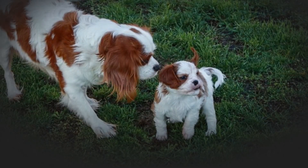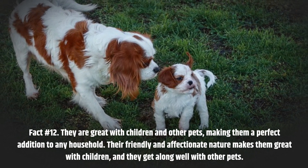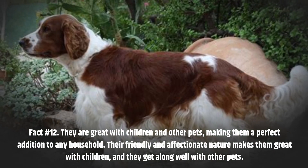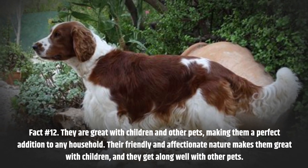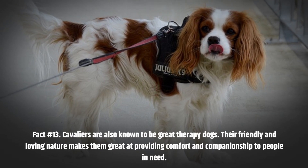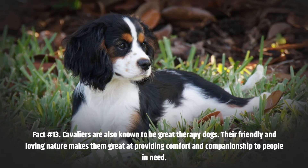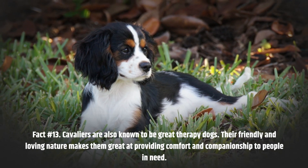Fact number 12. They are great with children and other pets, making them a perfect addition to any household. Their friendly and affectionate nature makes them great with children, and they get along well with other pets. Fact number 13. Cavaliers are also known to be great therapy dogs. Their friendly and loving nature makes them great at providing comfort and companionship to people in need.